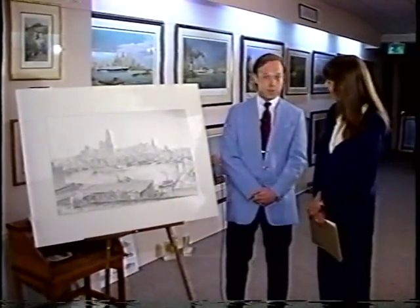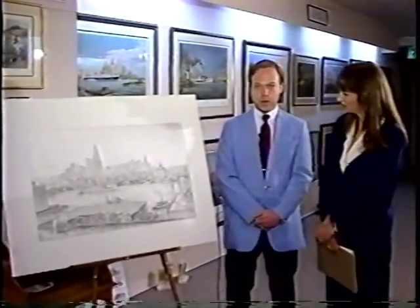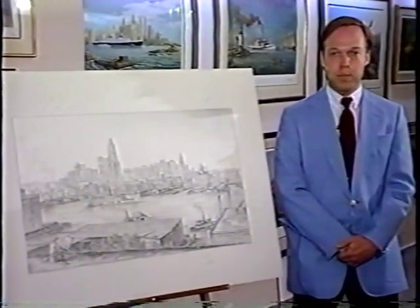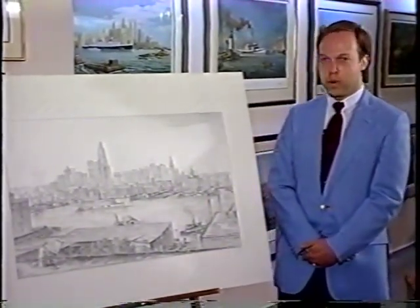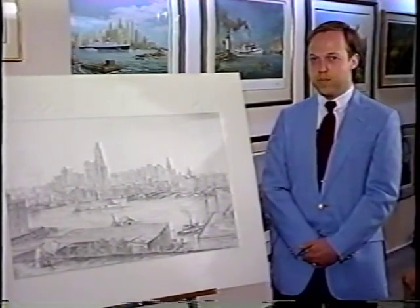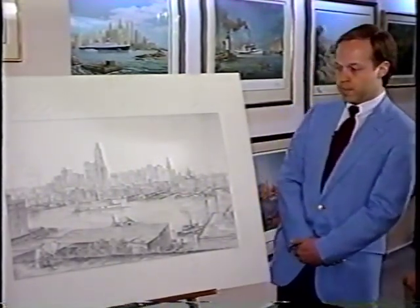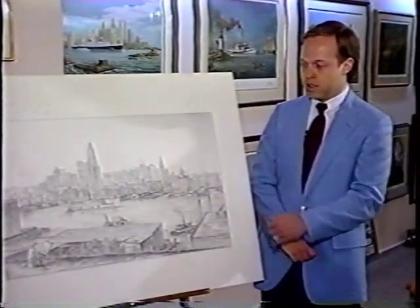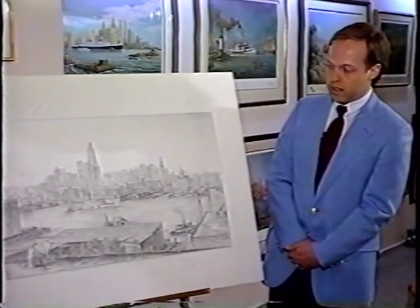People have been waiting for this one for over a year. It's my latest work. What we're looking at next to me is the preliminary sketch for it. It's entitled Old Baltimore Harbor. It's a 1930 view of the inner harbor of Baltimore, showing the steamer activity, the panorama of the city, the old buildings.